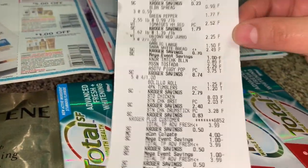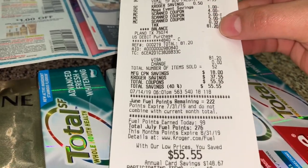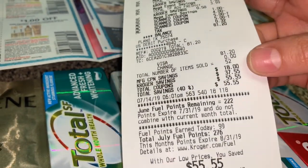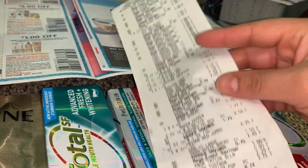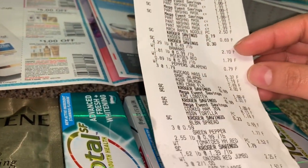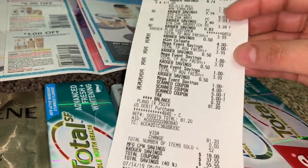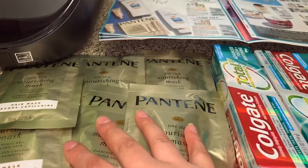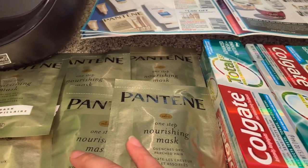Como pueden ver aquí, en esta compra pagué 81 dólares y me ahorré 55 dólares, incluyendo cupones digitales y en papel — en una compra de comida bastante grande. Esto fueron productos que uso semanalmente aquí en mi casa, así que aproveché usar esos cupones del Pantene que sabía que me iban a dar dinero en exceso, el cual se fue a cubrir otros productos.